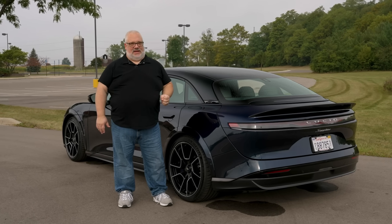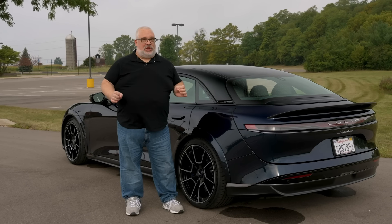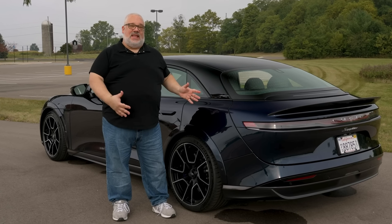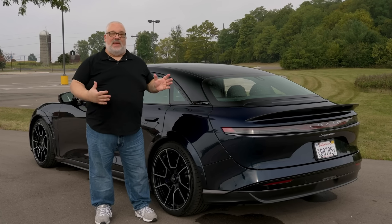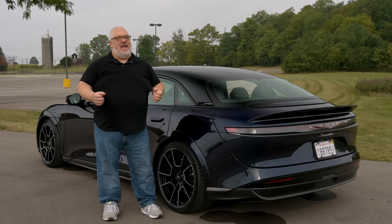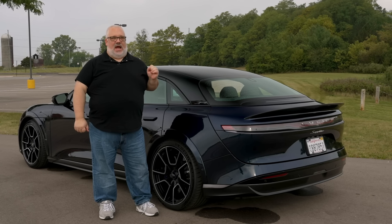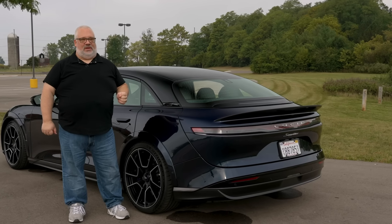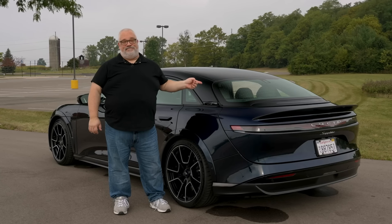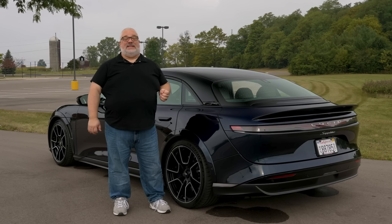Secondly, the thing I can't stand about this car is that every other car on the road is slower than you and in your way. I'm not a patient person, and having this level of ability, agility, power, and capability right at your fingertips — and not really being able to use it because everyone is in your way — is frustrating. It also shows me why I should never actually own one of these things, because I will end up in trouble. But at least I now have an answer: the 2024 Lucid Air Sapphire is the best thing I've driven this year, and it's not even close.